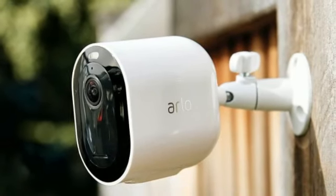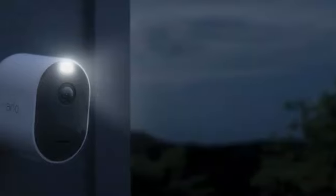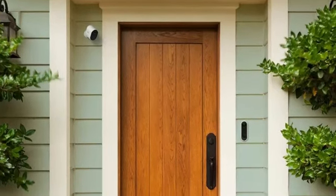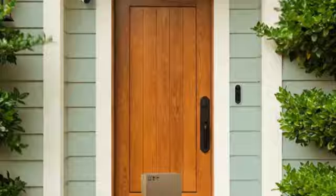Integration with Google Home and Alexa enables easy remote access, and you'll receive alerts straight to your phone. Arlo is unique from other home security cameras in that it can capture color videos at night — good for catching prowlers in the act. To save the video recordings, you'll need to purchase a subscription after three months.